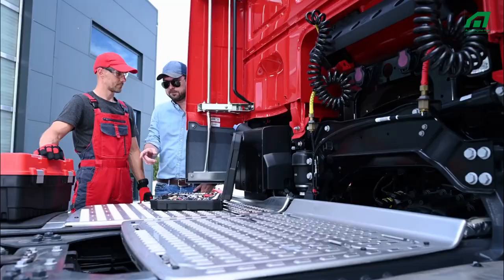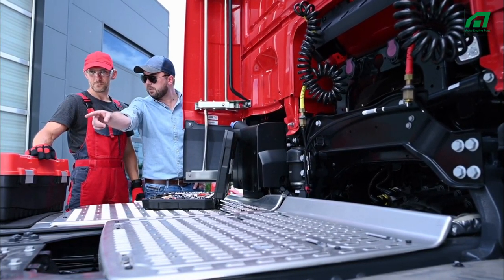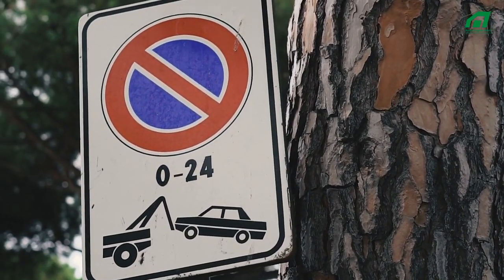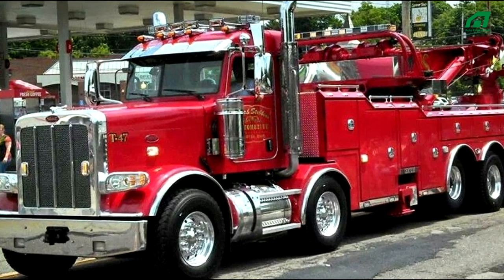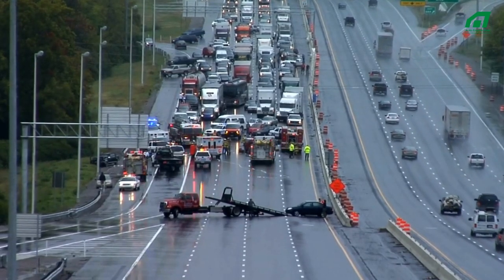A tow truck, also called a wrecker, a breakdown truck, recovery vehicle, or breakdown lorry, is a truck used to move disabled, improperly parked, impounded, or otherwise indisposed motor vehicles. This may involve recovering a vehicle damaged in an accident, returning one to a drivable surface in a mishap, or inclement weather, or towing or transporting one via flatbed to a repair shop.